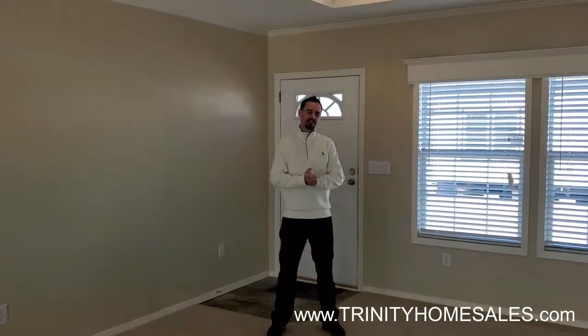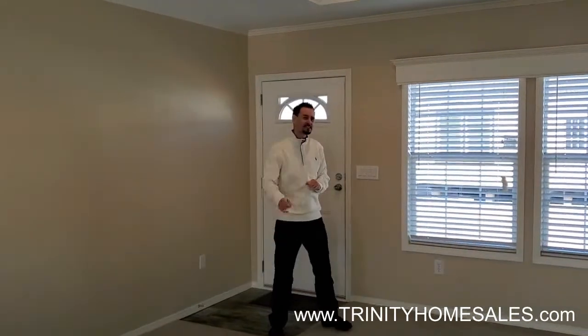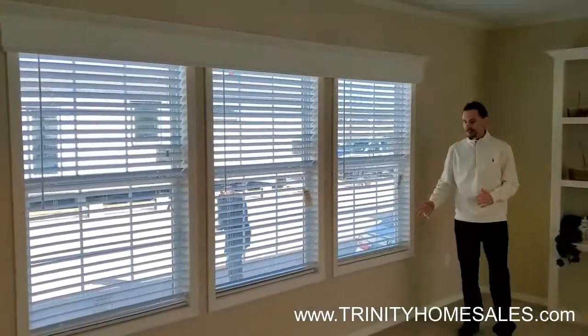Welcome friends. My name is Justin Large, living large here at Trinity Homes in Abilene, Texas, and this is your sneak peek of the Meridian Prime. The Meridian Prime we're standing in is a three bedroom, two bath, and we'll start right here in the living room.